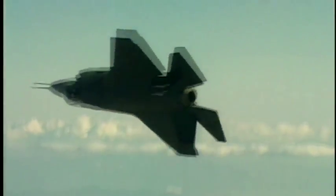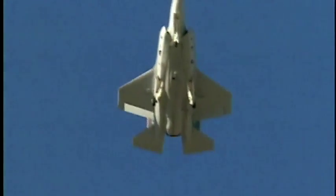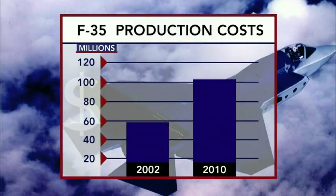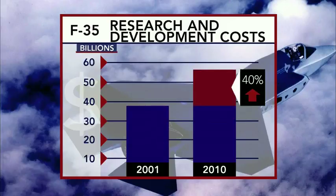Its supporters claimed the F-35 was positioned to become the future of manned combat aviation. But production costs have skyrocketed from $59 million to as much as $112 million per plane, a 60 to 90 percent increase in the last eight years. Research and development costs also have ballooned 40 percent.